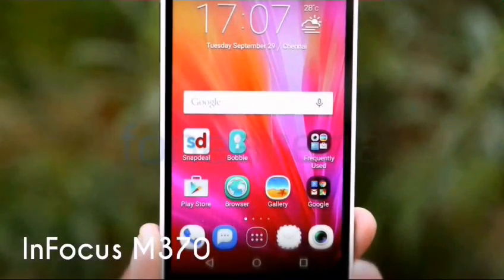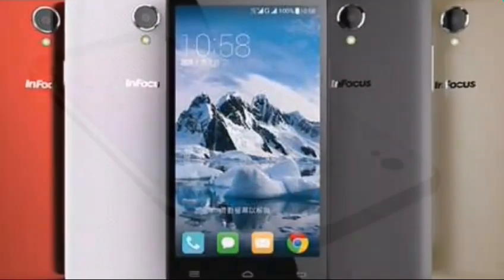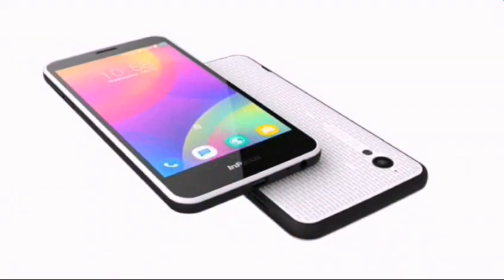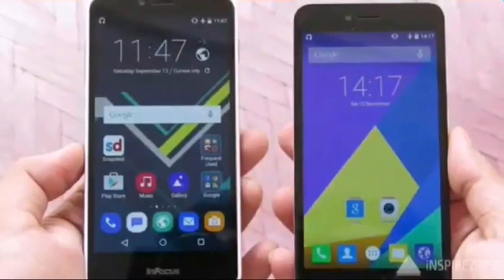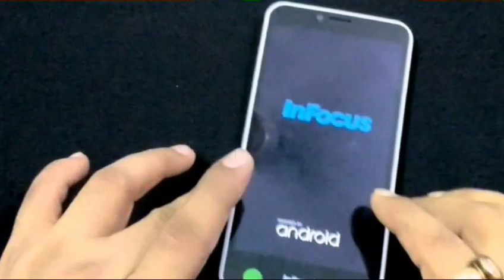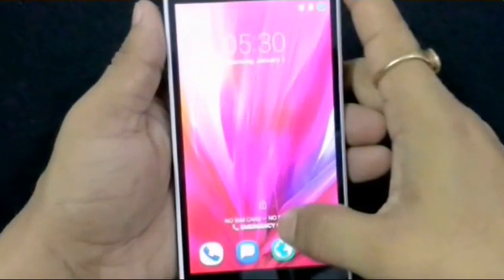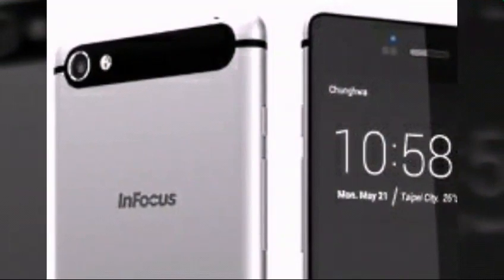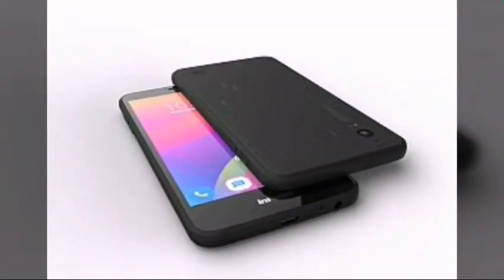Number 2: InFocus M370. Powered by a 1.1GHz Qualcomm Snapdragon processor, the InFocus M370 is a very capable device. It comes with 1GB of RAM, 8GB of storage, and supports microSD cards. The rear camera is 8MP and the front-facing camera is 2MP. The 2,230mAh battery gives the phone enough juice to last a day. There is a 5-inch 1280x720 display and it comes with Android 6.0 Marshmallow out of the box.